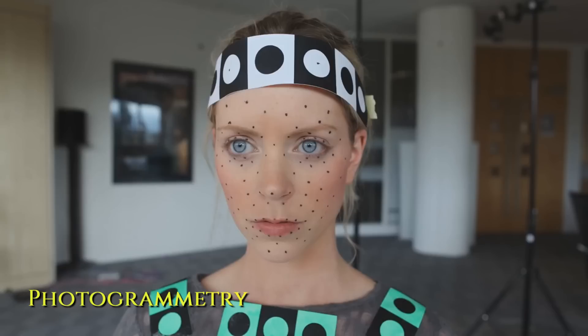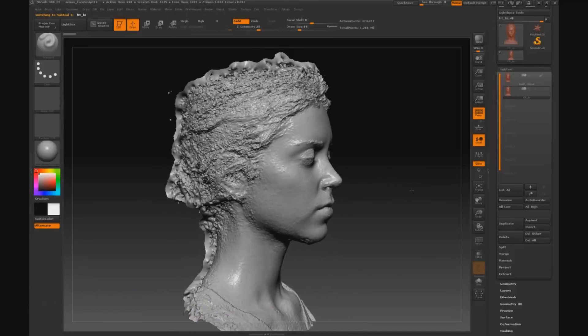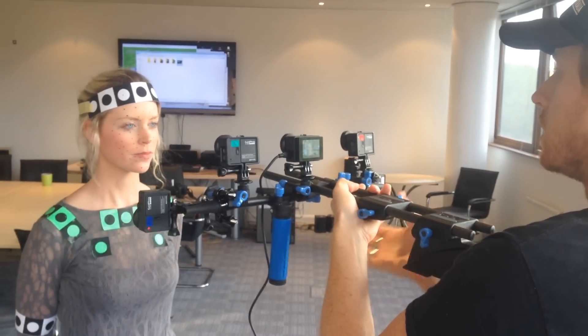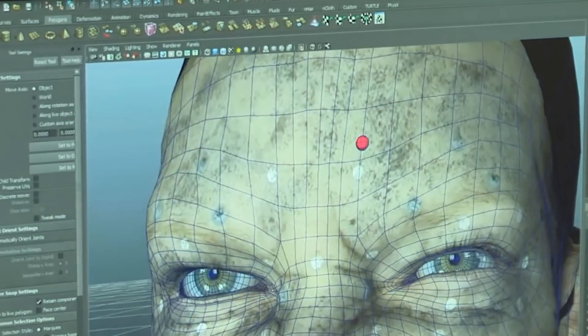So now we knew we could capture the face, but you still need to convert that video feed into a believable real-time digital double. And to create a digital double, we used a technique called photogrammetry, which is able to construct a 3D face from a series of photographs. But instead of just using still photographs, we used go cameras, and that way we could capture the full range of expressions as they happen.